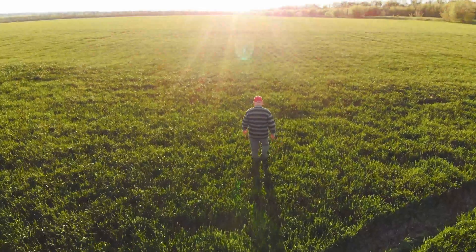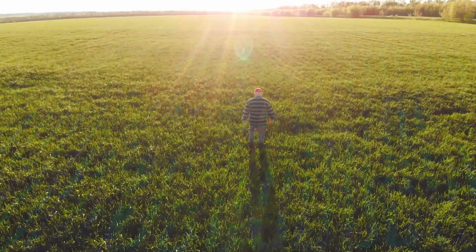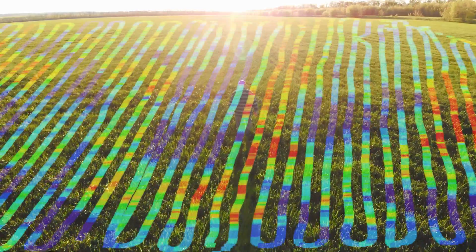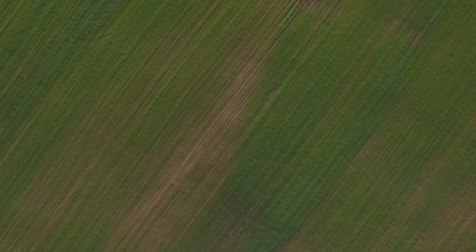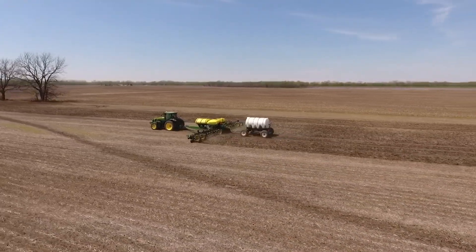You'd probably expect this flat field to be uniform and therefore easy for a farmer to manage, but believe it or not, beneath the surface lies an abundance of variability. No field is exactly uniform, so farmers should treat each area according to the specific needs of the soil. This requires help from modern machinery and sensors.